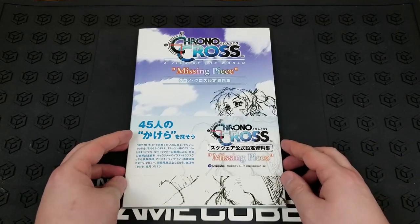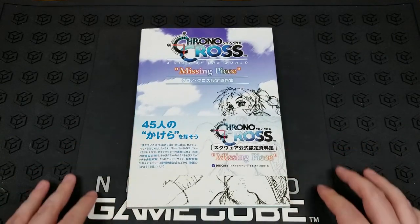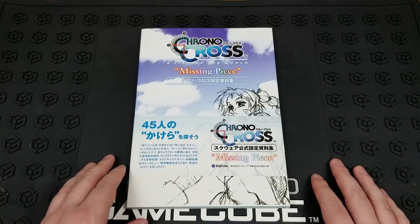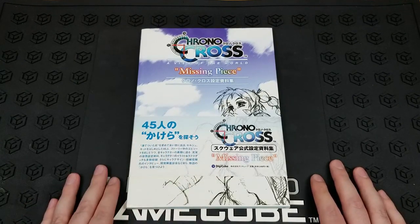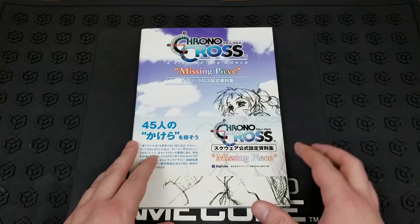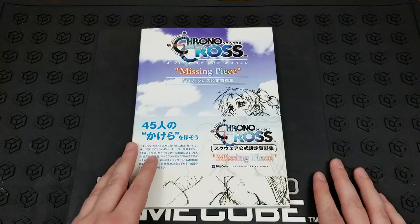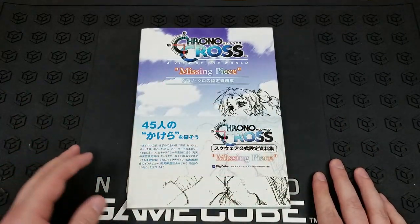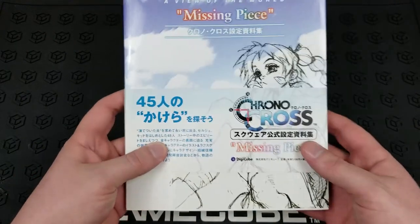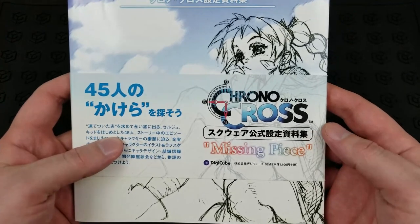Alright, hi everybody, and welcome back to another video. I am behind the camera today because I thought it would be fun to show you the Chrono Cross Missing Piece art book. This is a Japanese exclusive art book and one that I don't think many people have seen the contents of, so I thought it would be fun to sort of just page through and see some of the art.